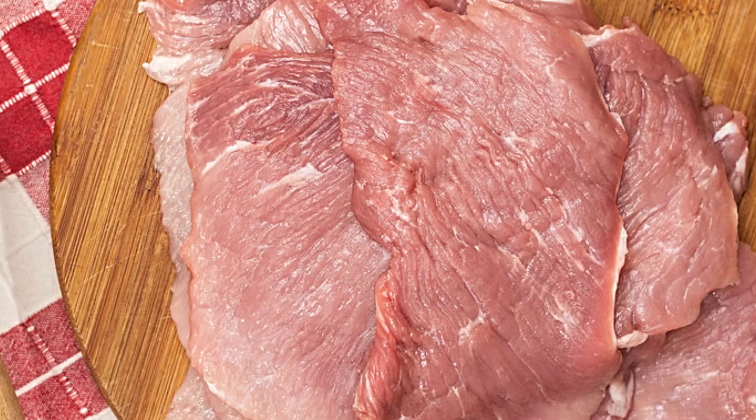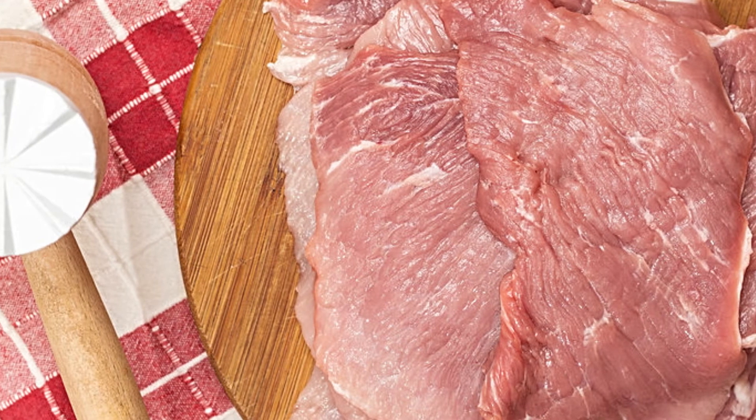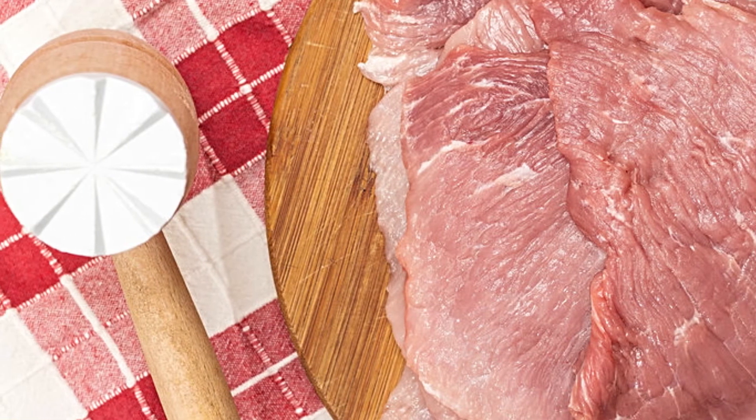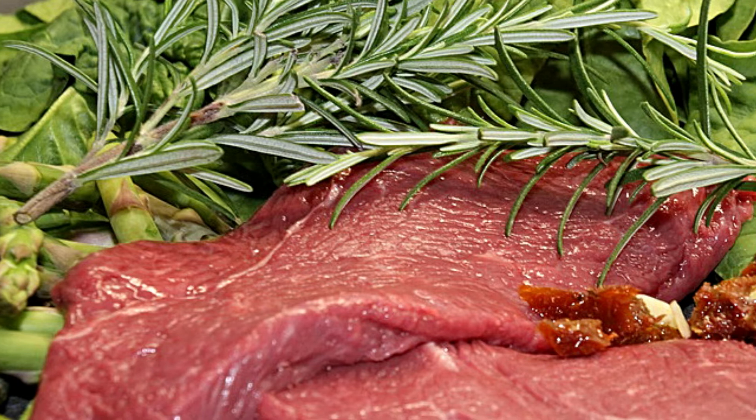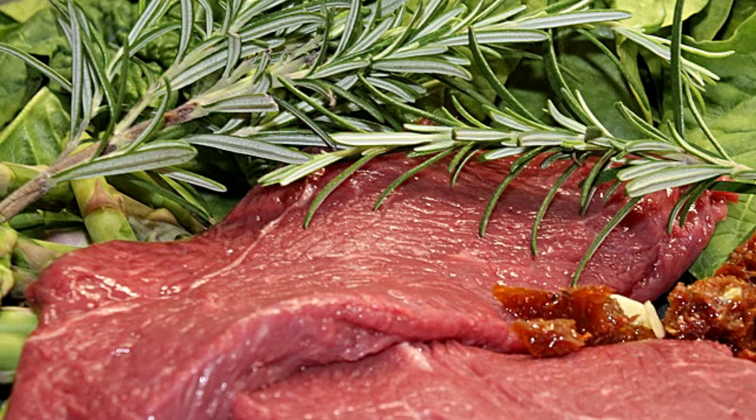5. Pork! 3 ounces of lean pork contain about 33 mcg of selenium. 6. Beef! The selenium content of beef depends on the cut, but a bottom round beef steak will provide you with about 33 mcg.